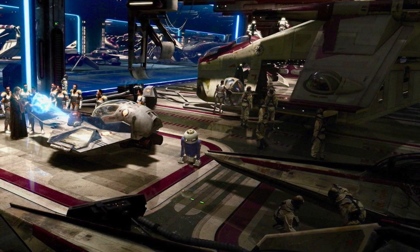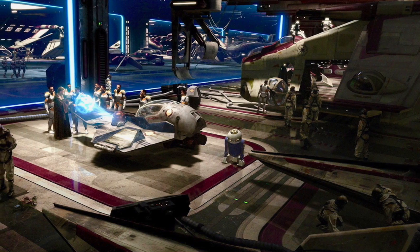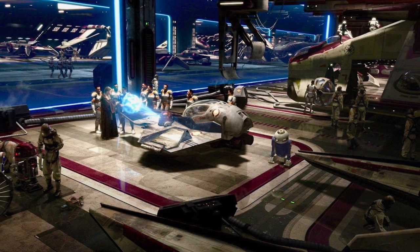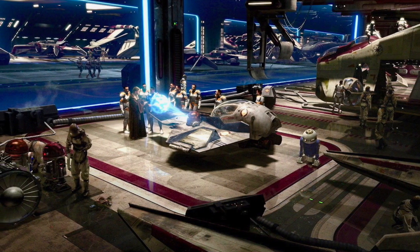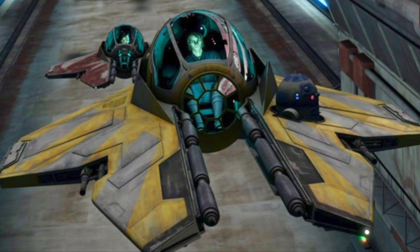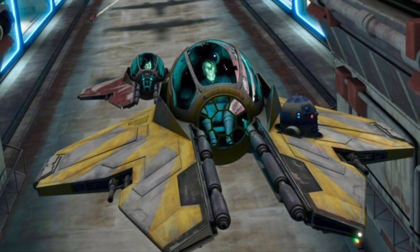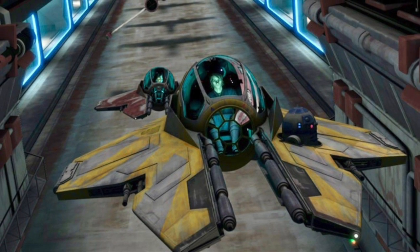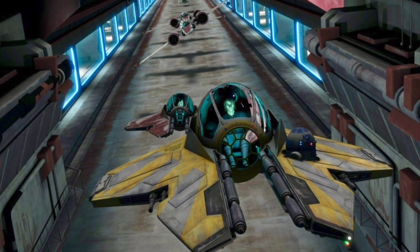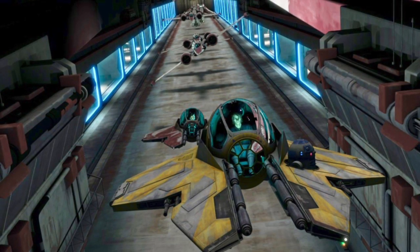Venators were designed to accommodate hundreds of starfighters in order to serve an important starfighter carrier role. To fulfill this role, Venators were designed with enormously large hangars that were much larger than those found in the Star Destroyer models within the Imperial fleet. They featured large dorsal flight decks and launch bays, and even committed the entirety of one of its two bridges for use in starfighter command. A typical Venator-class Star Destroyer was able to carry a complement of 420 starfighters, including 192 V-Wing or V-19 Torrent Starfighters, 192 ETA-II Actus-class Interceptors, and at least 36 ARC-170 Starfighters. Although primarily designed for ship-to-ship combat, the design of the Venator was significantly influenced by its secondary role as a starfighter carrier.